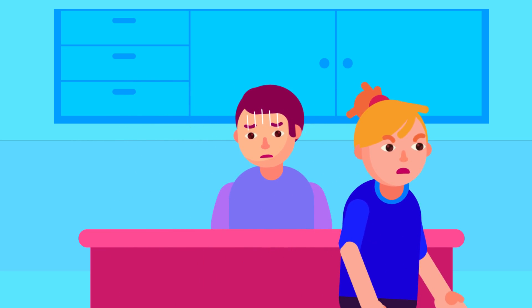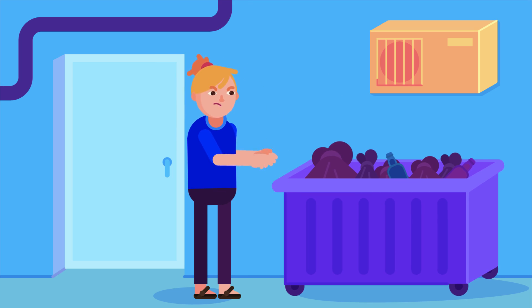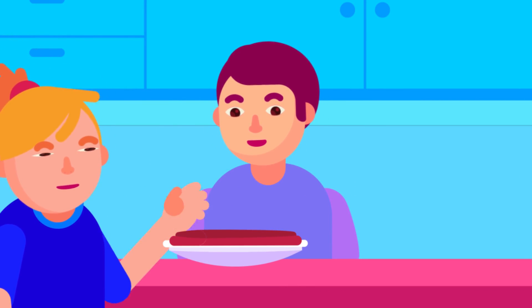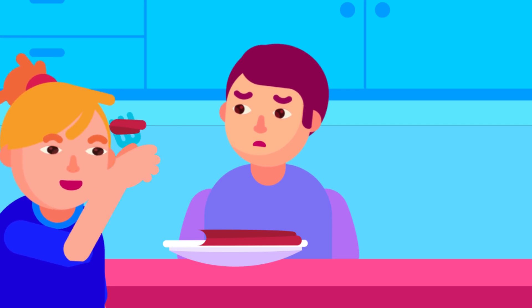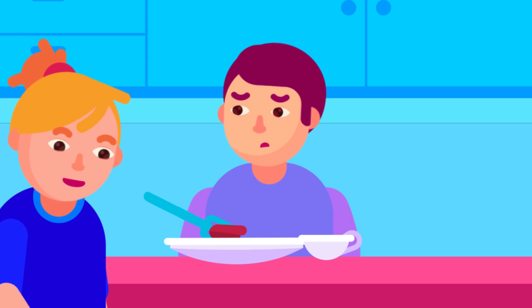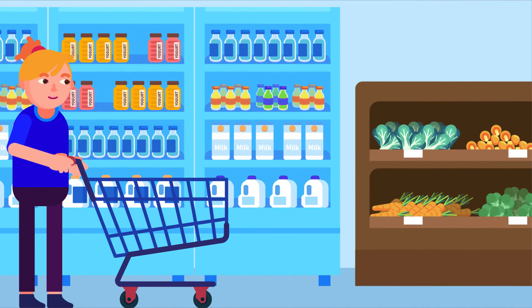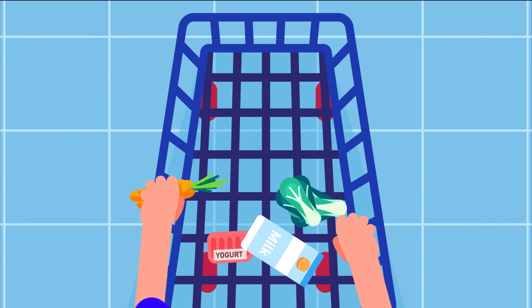Things to reduce include alcohol, beef, lamb, pork, and seafood with high purine content such as sardines and shellfish, naturally sweet fruit juice, sweetened beverages and desserts, table sugar, and table salt. Foods to consume in abundance include low-fat or no-fat dairy products and vegetables.